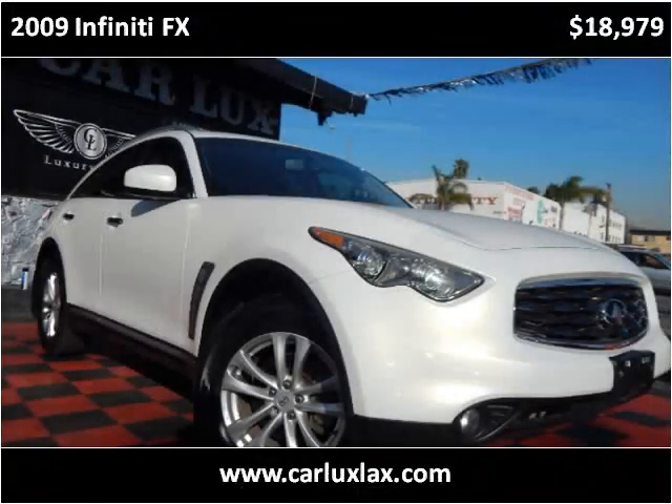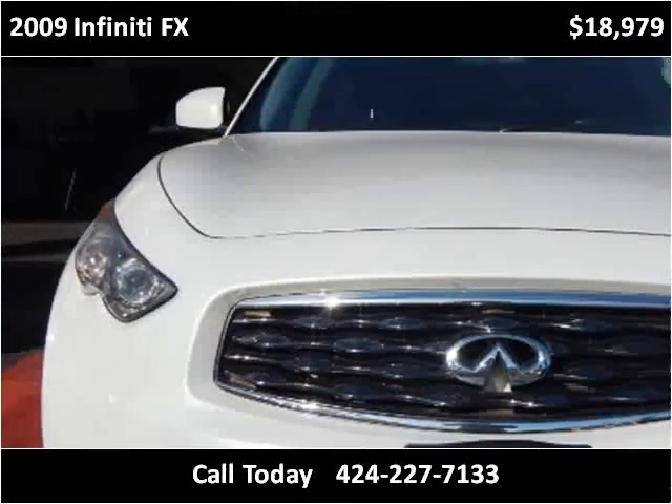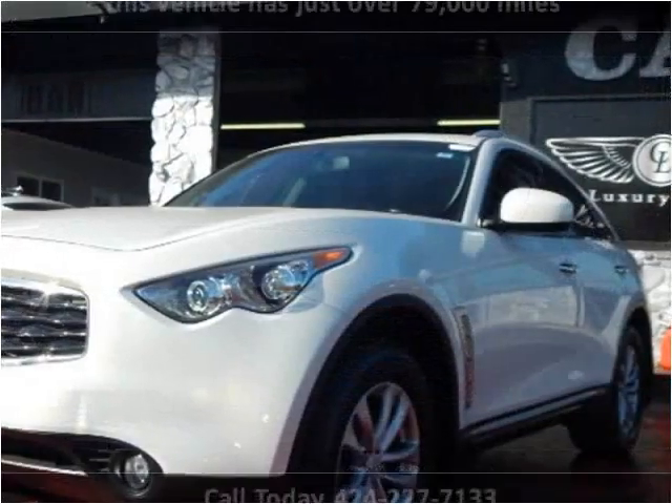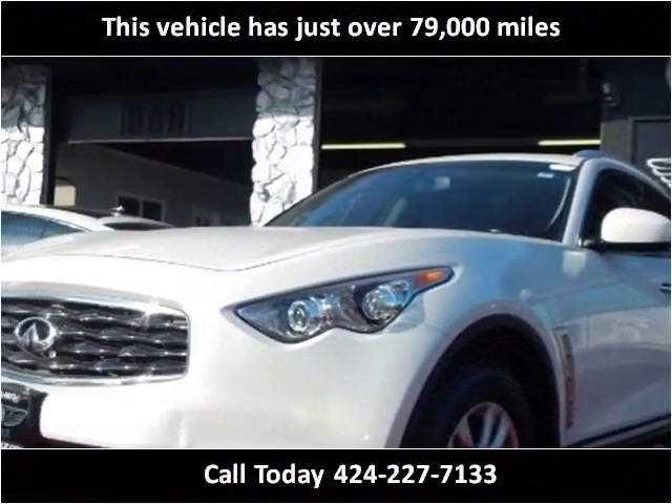This 2009 Infiniti FX is available from CarLux2. This vehicle has just over 79,000 miles.